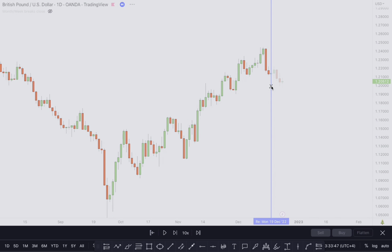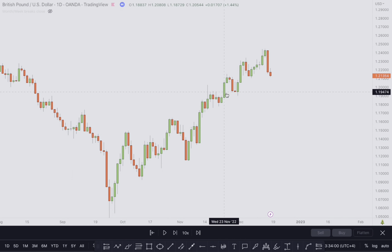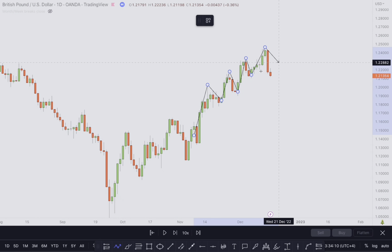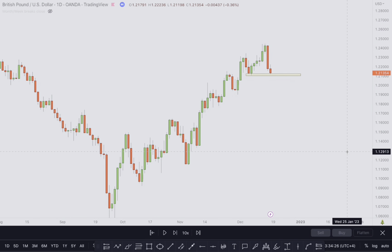This was an uptrend — we have a higher high, a higher low, a higher high, higher low, new higher high, a higher low, and a higher high. So as long as this low is not broken, this is still an uptrend. If you watched the previous forecast, I was saying I'd be looking for selling opportunities once we have a change of character — and that's exactly what happened.